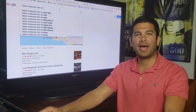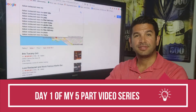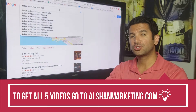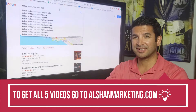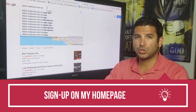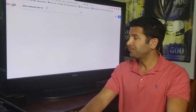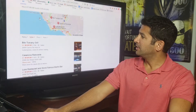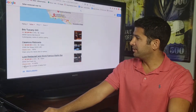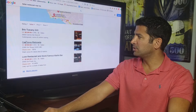Hi guys, Alshan here from alshanmarketing.com. Today is day one of our five-video series. I'm going to share with you how to get on top of Google search results when somebody is looking for your business. When you type 'Italian restaurant near me' and press enter, Google Maps shows up with three local businesses — your goal is to be right in that three-pack, because people will click one of those three.